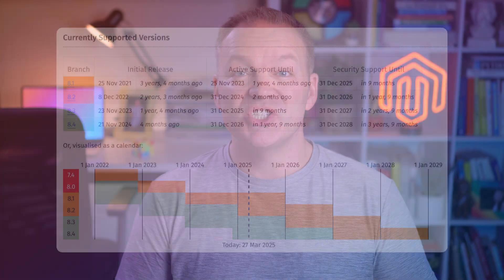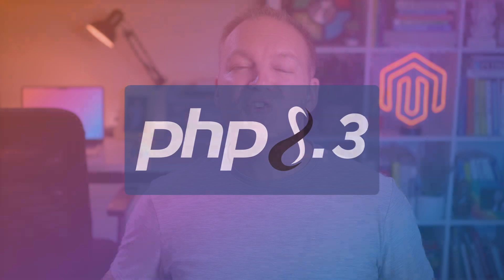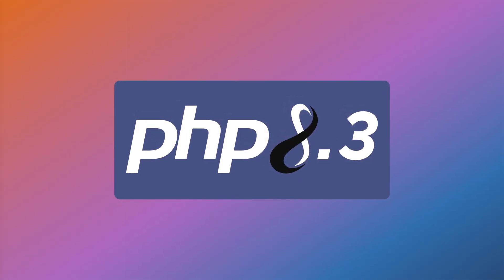If your Magento store still runs on PHP 8.1, you've got a problem if you want to upgrade to the latest version. Magento 2.4.8 completely drops support for PHP 8.1, and that's just the beginning of these changes. This version makes a hard push towards PHP 8.3, with PHP 8.2 kept around only as a compatibility bridge. It's also likely the last time you'll see PHP 8.2 supported in a new Magento release.